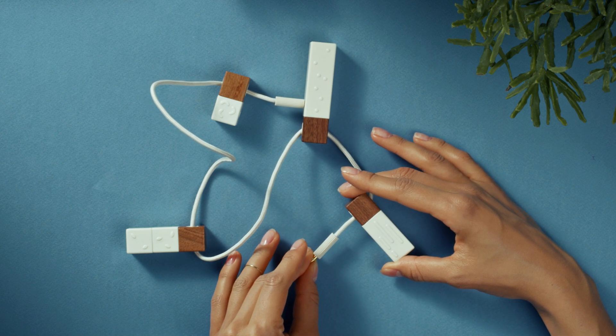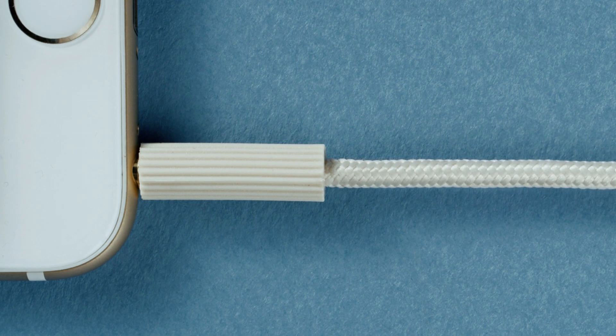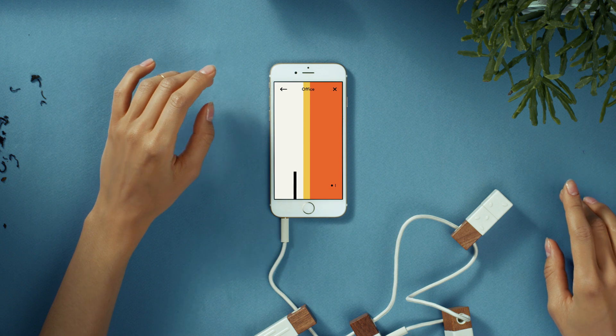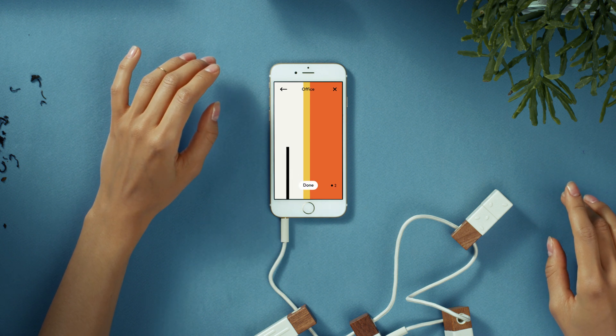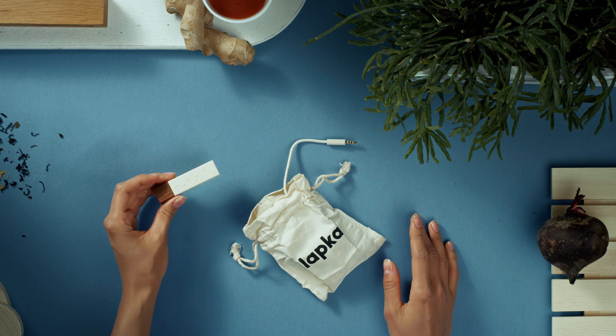To measure, she plugs one end of the cable into any of her Lapkas, and the other end into her smartphone. With the device connected and the app downloaded, she begins the measurement, and the environment starts to show itself. It's an exciting new relationship between Jordana and her environment, and we're sure the environment agrees.